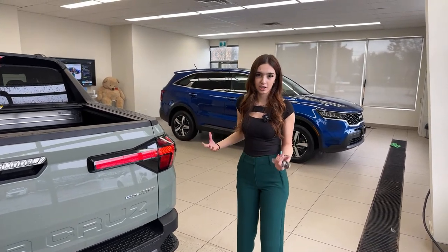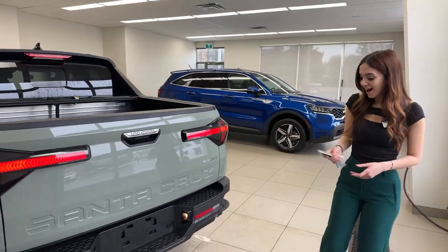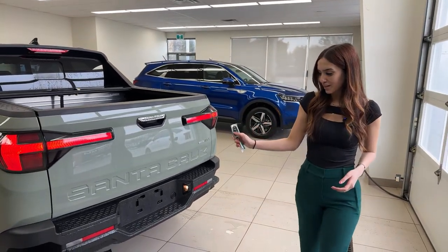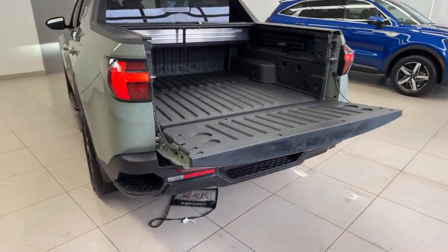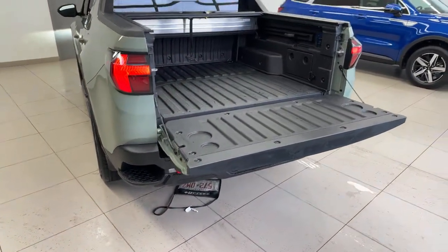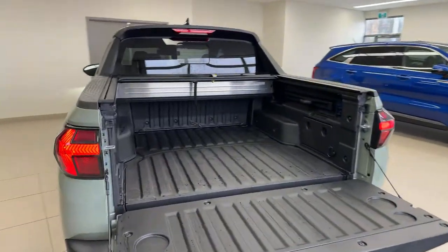You can also put this vehicle into select terrain modes — snow, mud, and sand — which adjust all-wheel drive torque distribution, stability control, and traction control for those conditions. Now let's talk about the bed, which I've been hyping up. I'll use the key fob button to drop down the tailgate — it's a smart, soft-close tailgate. There we go.